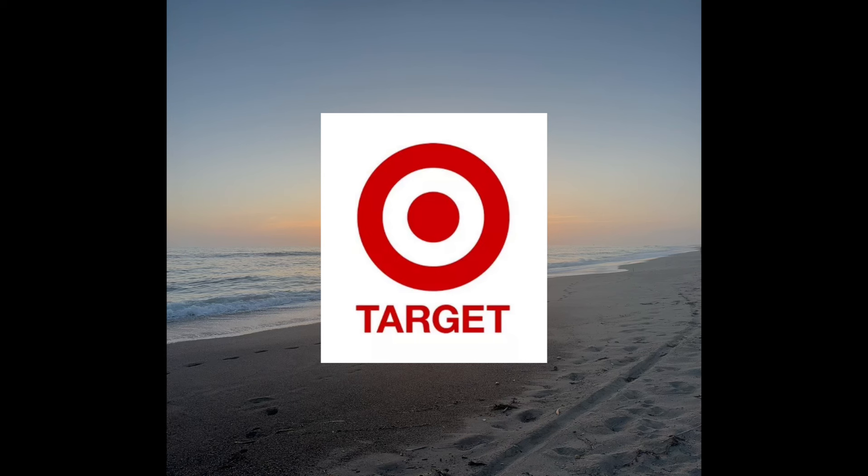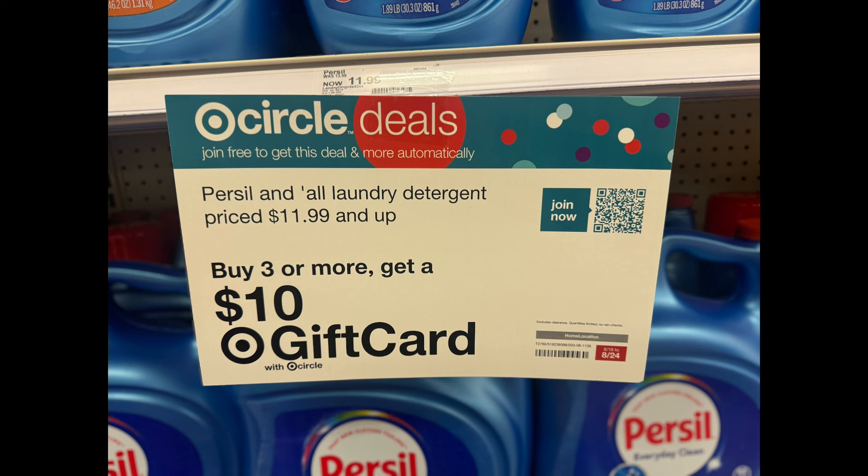Hi everyone, welcome back to my channel PM Couponer. Today I'll be sharing how you can get almost $90 worth of products for less than $23. This week Target has this amazing gift card promotion where you earn a $10 gift card when you buy three select laundry care items.